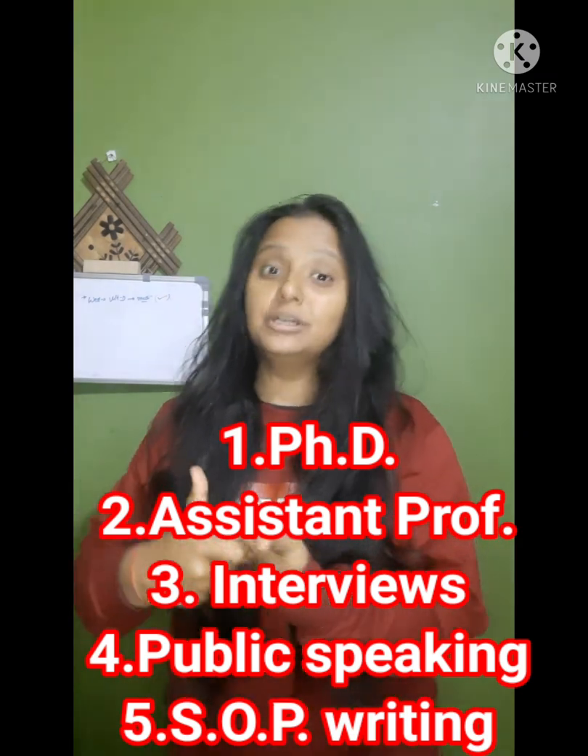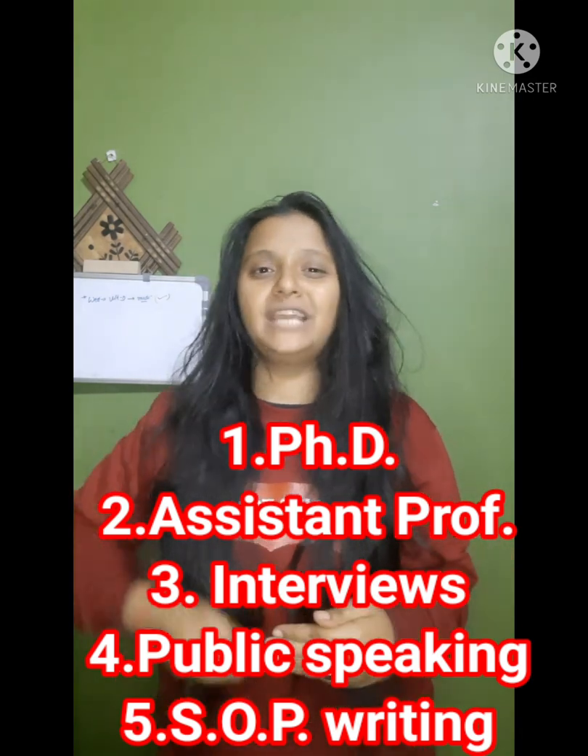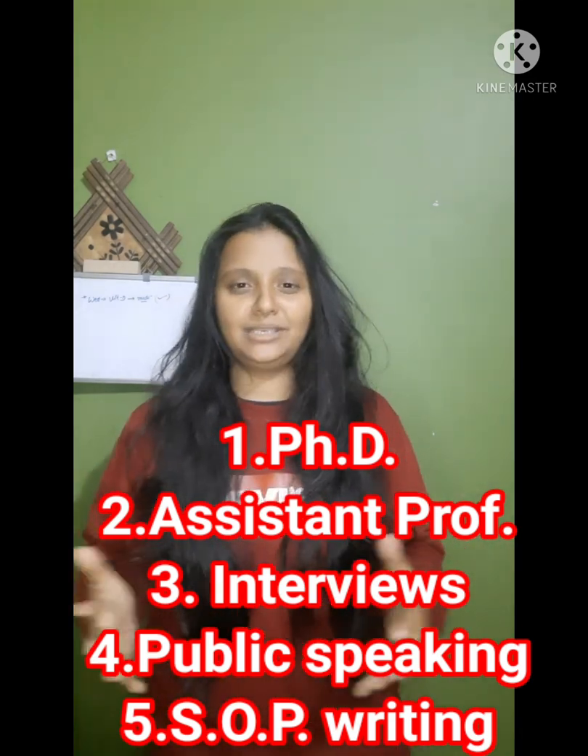I cover how to ace an interview, how to perform well in a PhD interview, how to approach a guide, how to think about an SOP, and how to write an SOP, among many more topics. In this video — part two — we'll be talking about how to go about the written exam of NII.